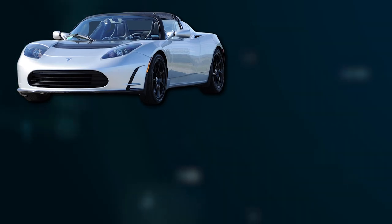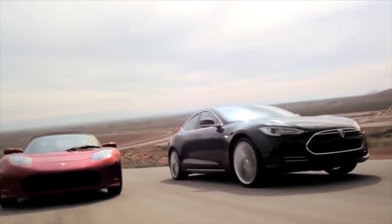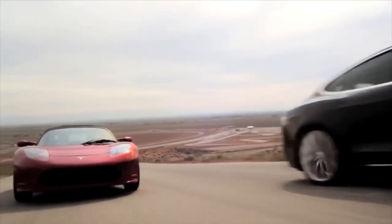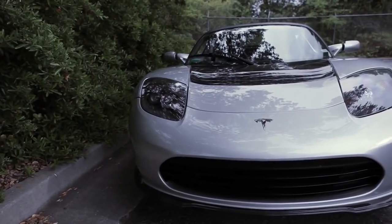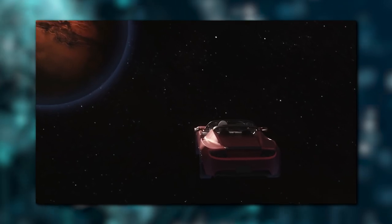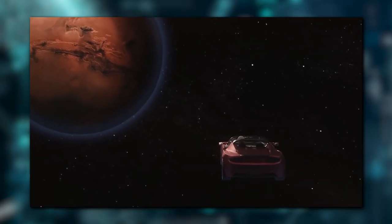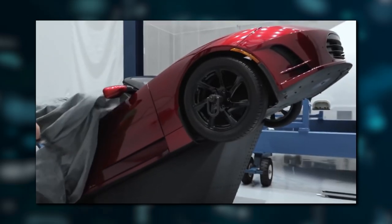Models such as the Roadster 2.5 and 2.5 Sport would be next in line, with more power added with each iteration. Some of the original Roadsters are still around and they're becoming rather valuable, though many are still roadworthy. A Tesla Roadster is even on its way to Mars via SpaceX — it was Musk's personal vehicle, the Starman, used as a test payload on one of SpaceX's rockets.